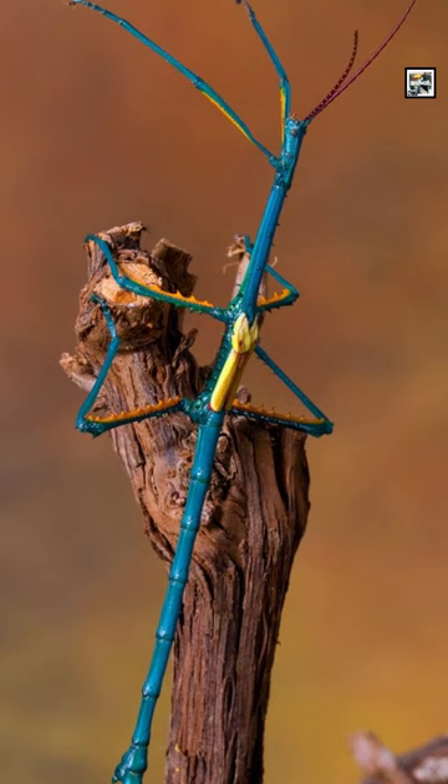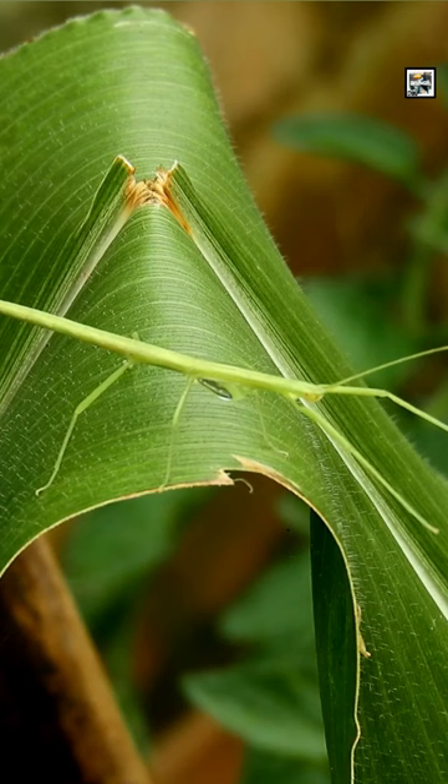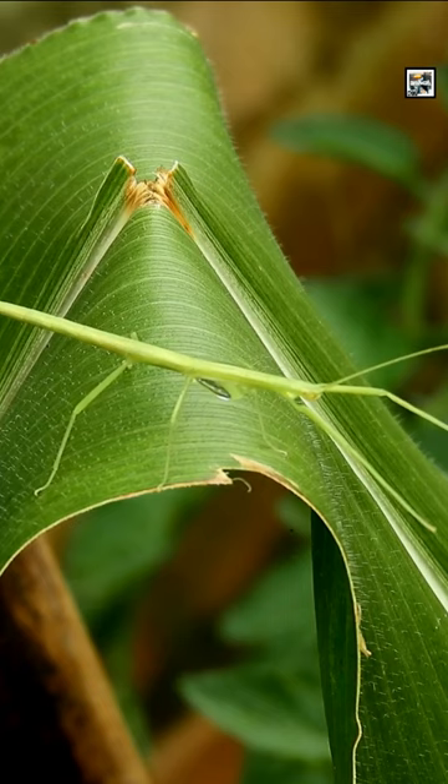They look like sticks and can act like them too by playing dead. If this doesn't deter a predator, they can also perform a startle display in which they extend their limbs, show all of their colors, and make a harsh sound in order to scare it.